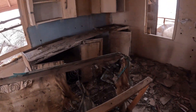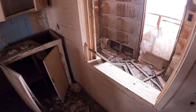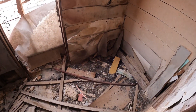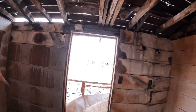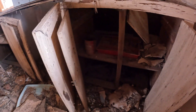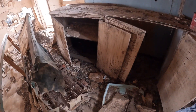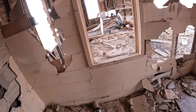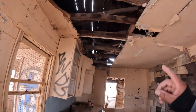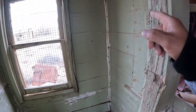Bueno, les continúo — vamos a continuar. This probably was the living room — esto es lo que parecía ser la sala, creo yo. Here's another room — aquí tienen otro cuarto. I don't know what this would be, mis amigos, pero sí se ve muy, muy viejo — the furniture looks very, very old. Look at that. That's the roof — eso es el techo. And this is basically the house — look at the roof from inside.